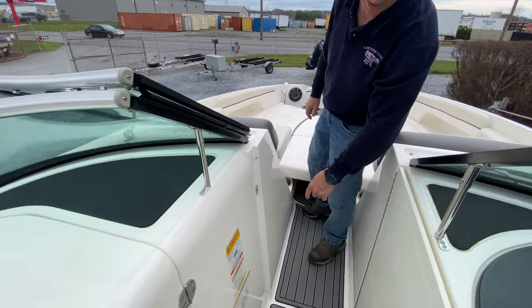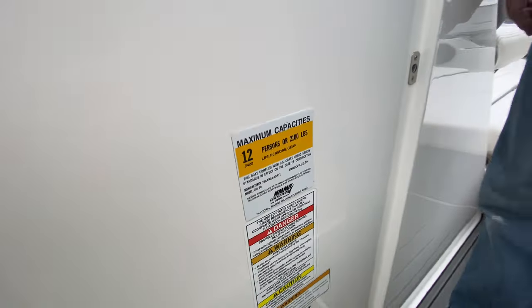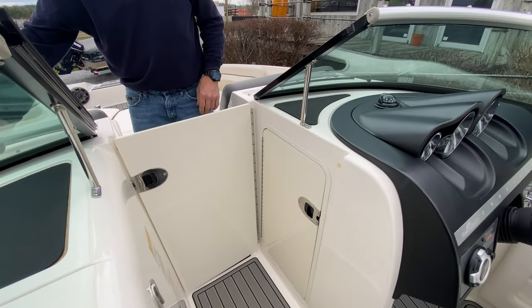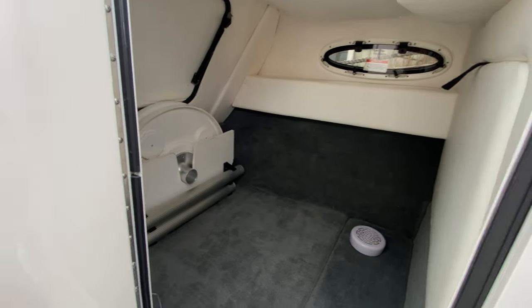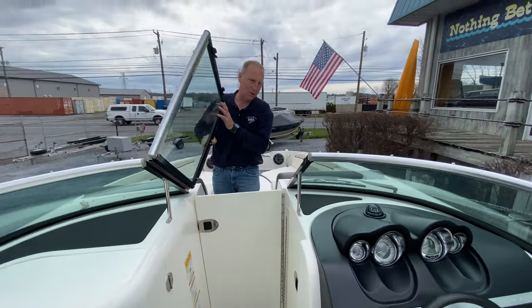This boat is 12-person rated. There's a bow door to close when it's too cool in the morning, hideaway additional storage under the console. This boat is so big it'll swallow up you, your friends, and all your gear.